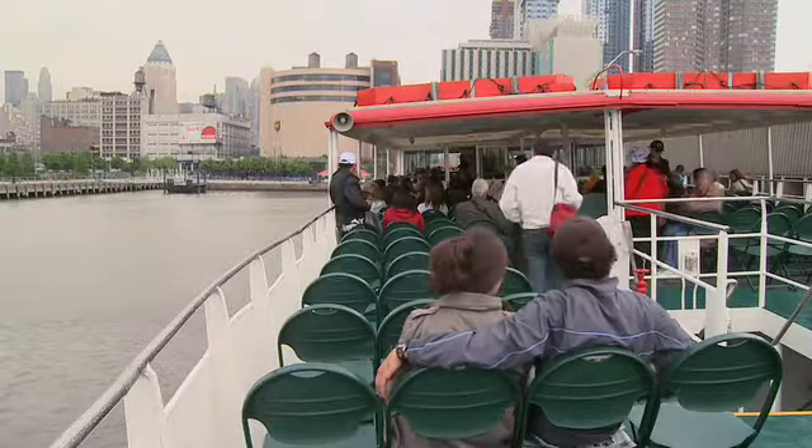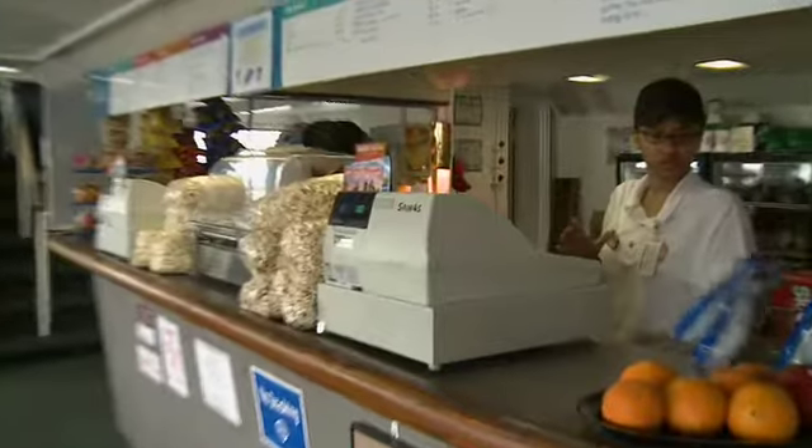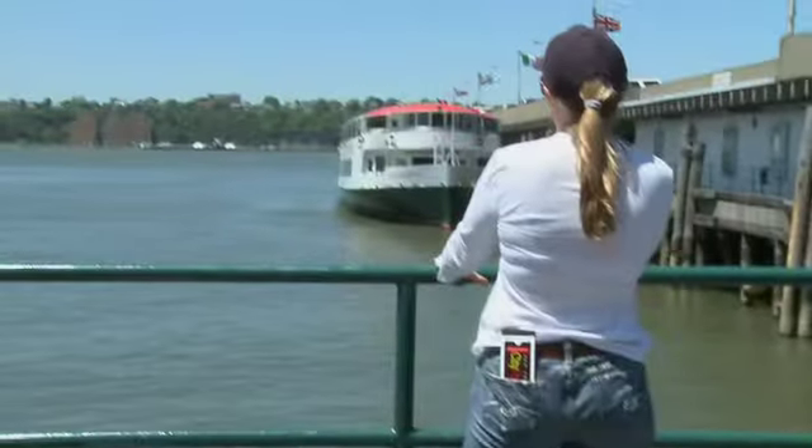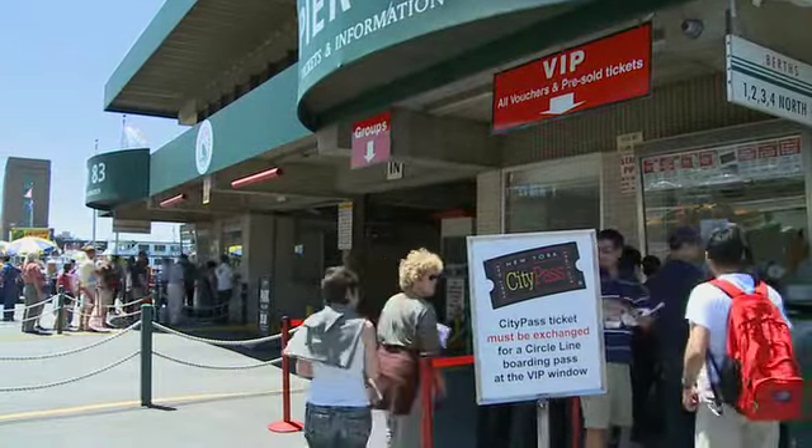Grab a prime seat on the top deck to get the best pictures and video. Running on empty? Grab a snack or a drink on board. Have a City Pass? Go right to the VIP City Pass ticket window for a quick and easy entry.